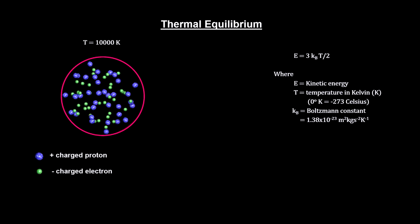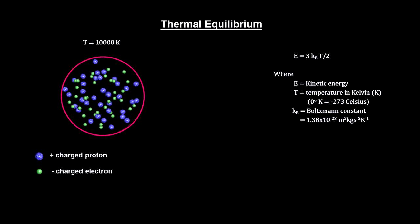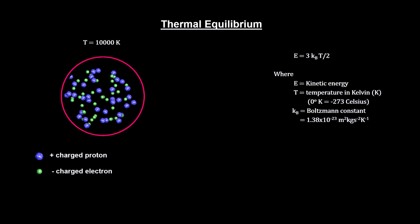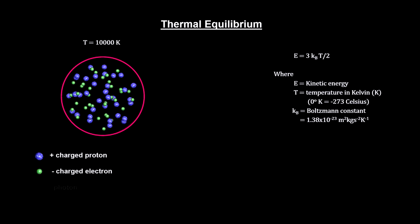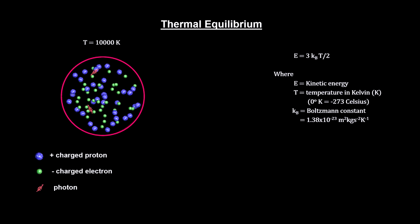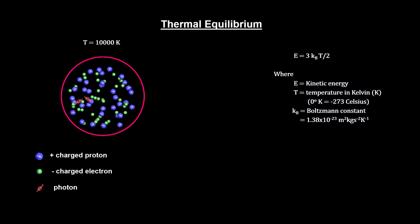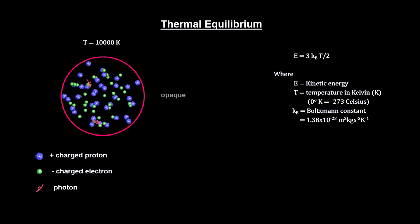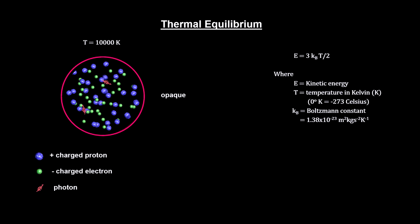At 10,000 degrees, the electrons and protons are too hot to combine into hydrogen. If we add photons, they will scatter off the charged particles. Light cannot travel far through this space because it is constantly interacting with these free-moving charged particles. The plasma is opaque.